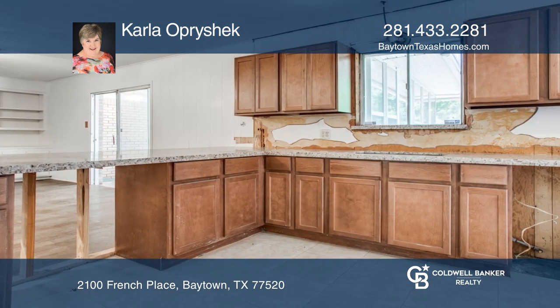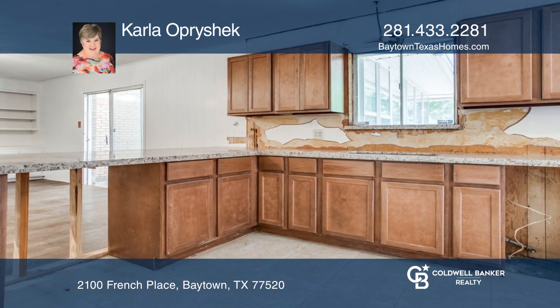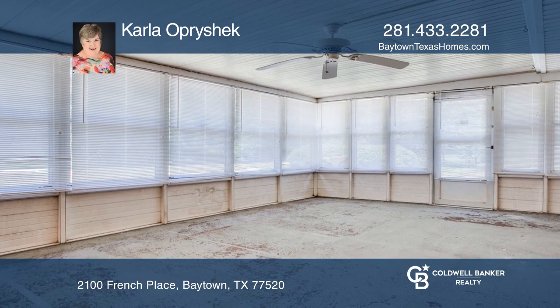The kitchen has newly installed granite countertops and cabinets. The utility room has built-ins. You'll love the sunroom in the large corner lot.